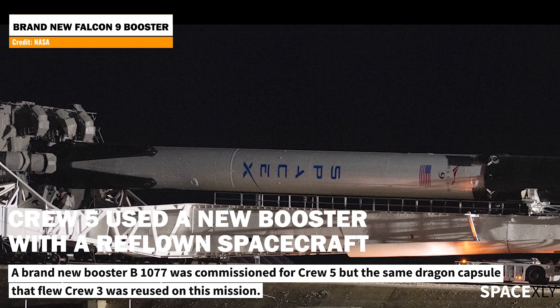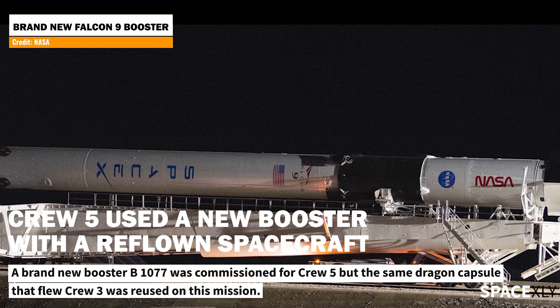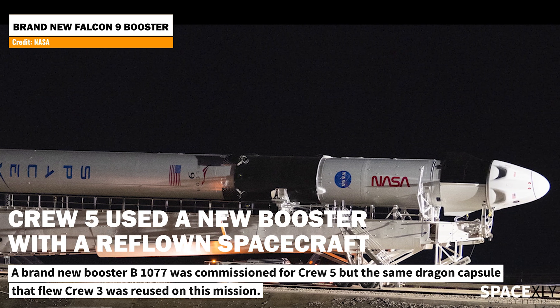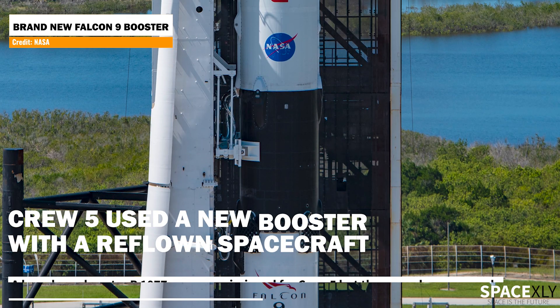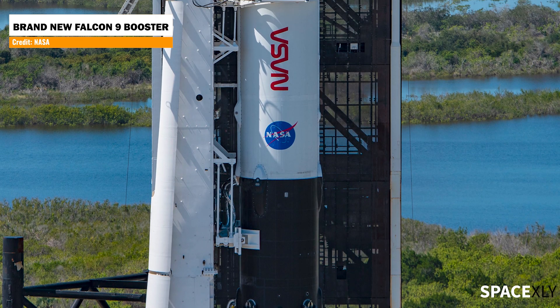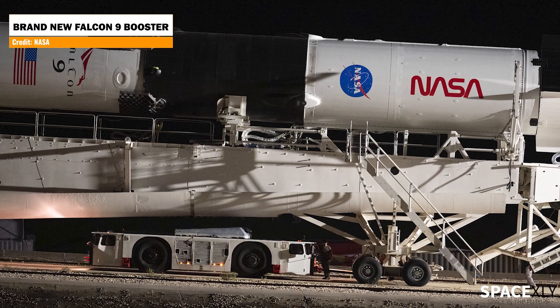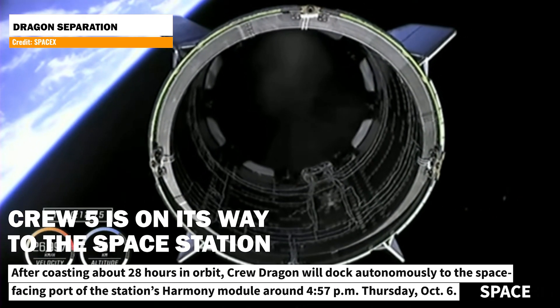This mission was the first flight of this booster, and the second mission for the Crew Dragon spacecraft named Endurance — the same Dragon spacecraft that carried the Crew-3 crew to and from the International Space Station. This booster that launched Crew-5 will be reused to launch NASA's next Crew-6 mission. Reusing the booster and spacecraft reduces costs for both NASA and SpaceX. Now, Crew-5 is on its way to the space station.